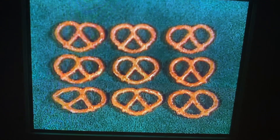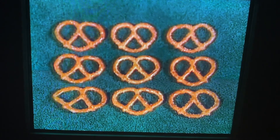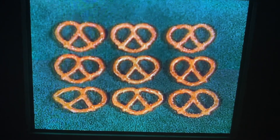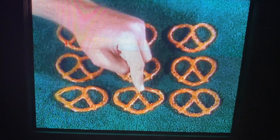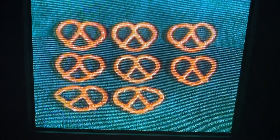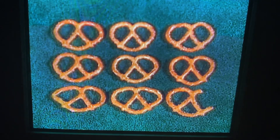Another great thing about counting is that we can count how many great things we can eat, like nine pretzels. Do you see nine pretzels? One, two, three, four, five, six, seven, eight, nine pretzels.